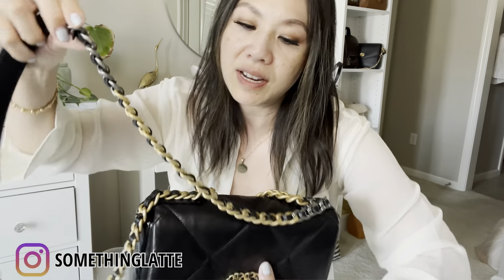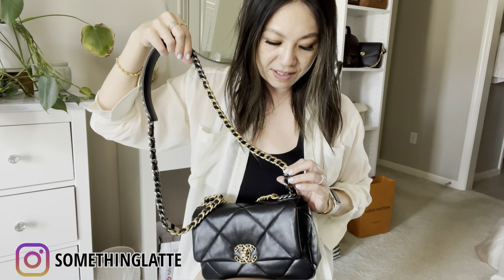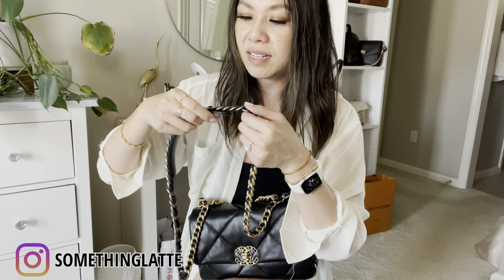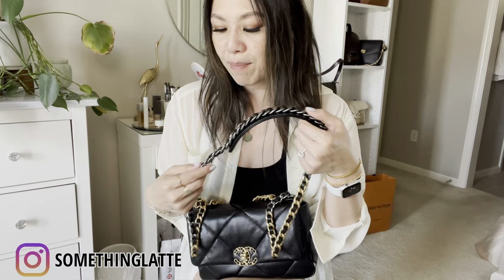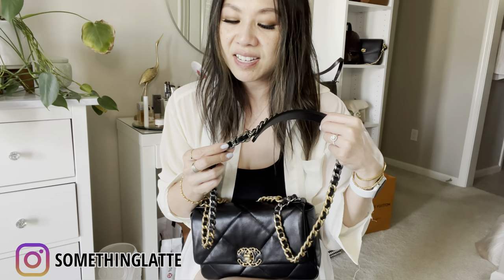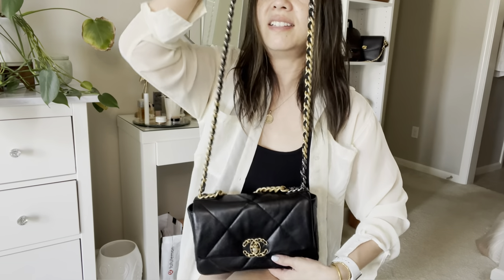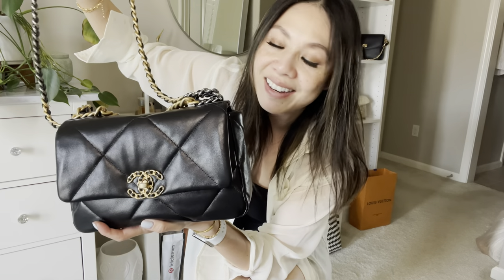Something that does kind of bother me — and this is very minute — is that the weave on the chain has a lot of corners that kind of pop out. I reached out to a few of you and you said that's just how the bag is made. I just wish it was more seamless, where it went across without poking out. It's just one of those little details I notice, but it's not a huge thing.